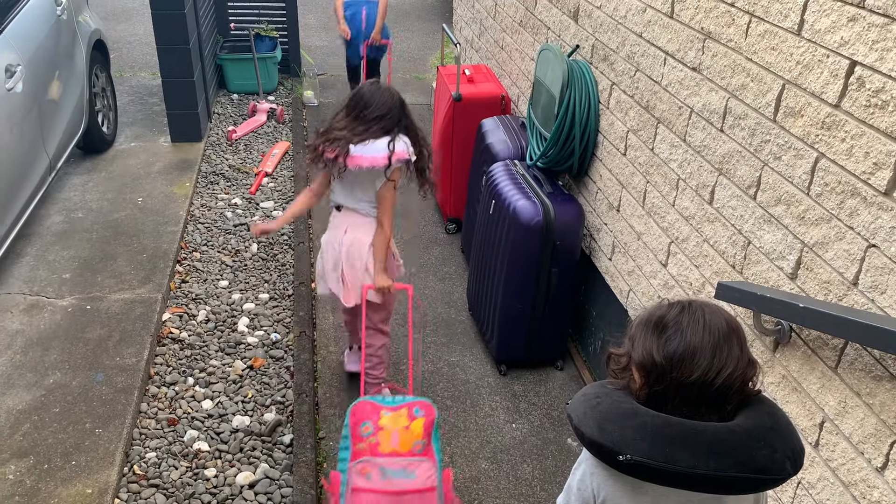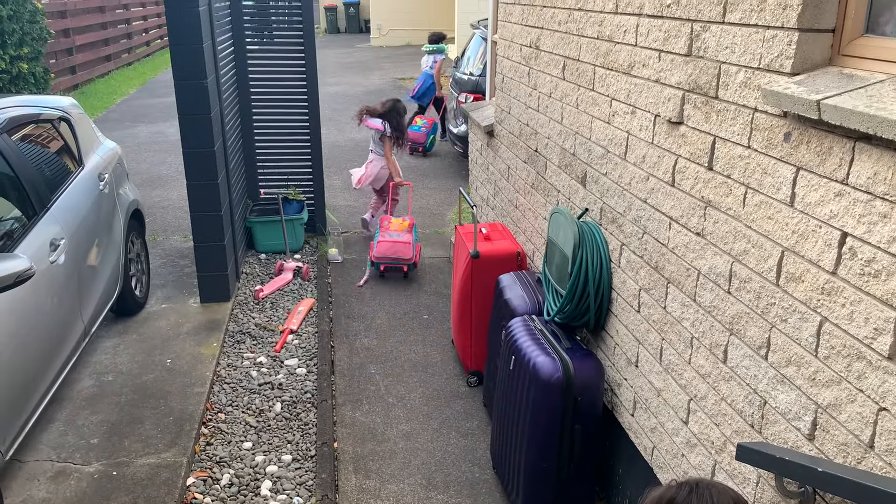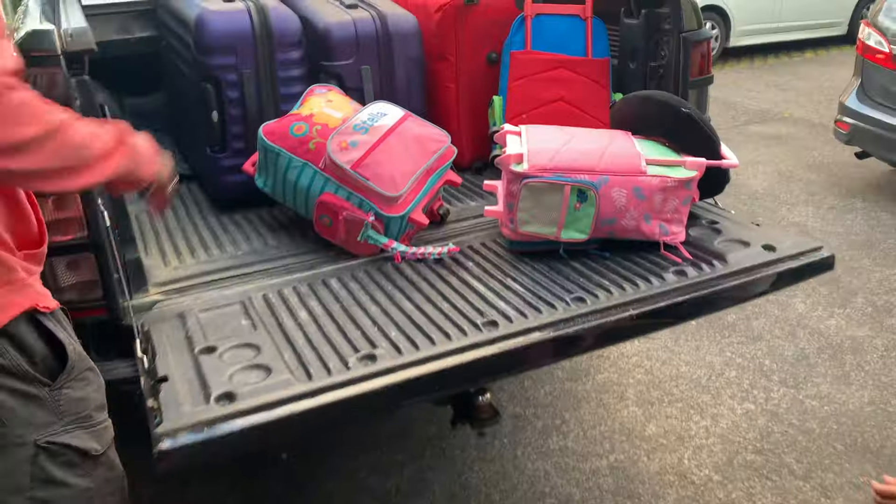We've packed our bags full of things that we'll need on our trip and now it's time to go to the airport to catch our flight.